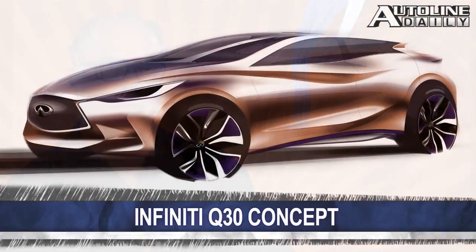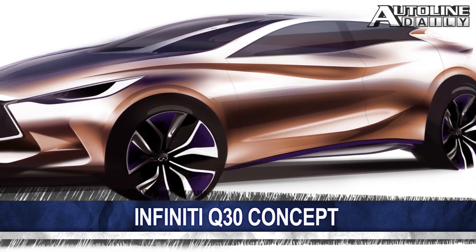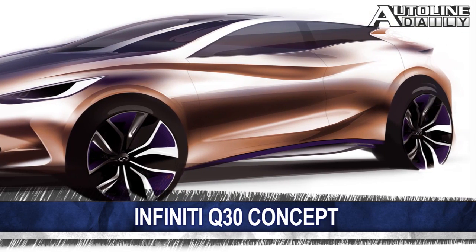Speaking of Frankfurt, Infiniti released a teaser of the Q30 concept that will debut at the show. There aren't a whole lot of details, but the company says it showcases the brand's vision of a future compact design.